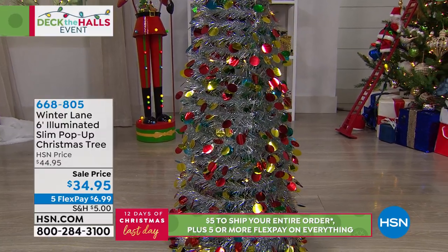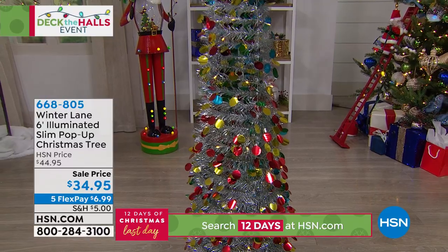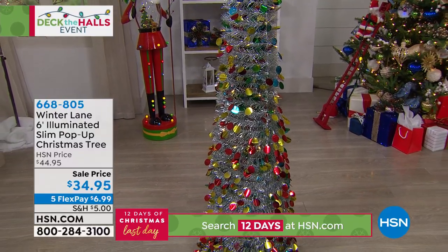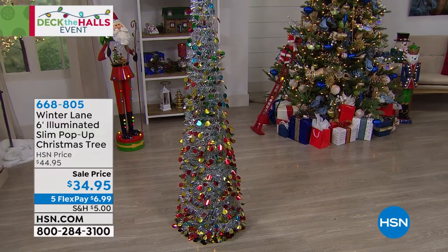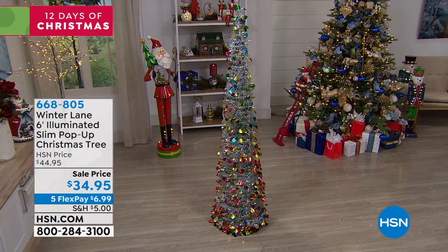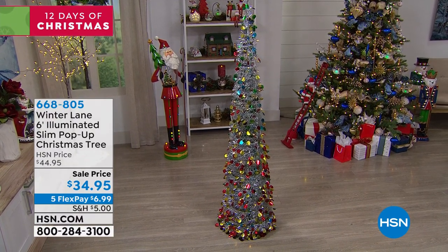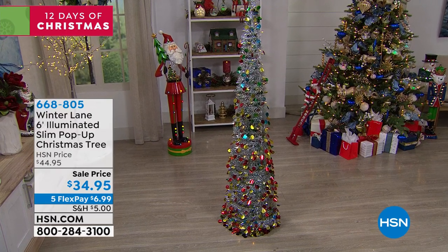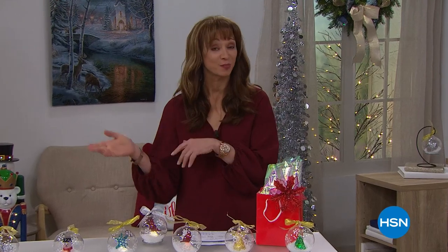We have a lot of saved-for items in this show. My producer Allison just moved to her first home, and that first Christmas is really special. This tree is so cool — if you want a second tree, a showstopper in the entryway, the smallest of spaces, that little corner or niche, this is perfect.